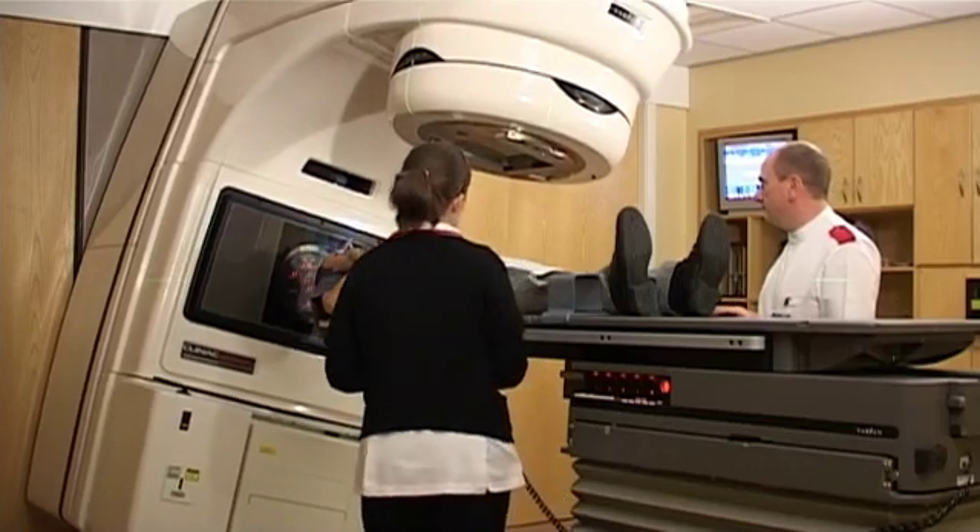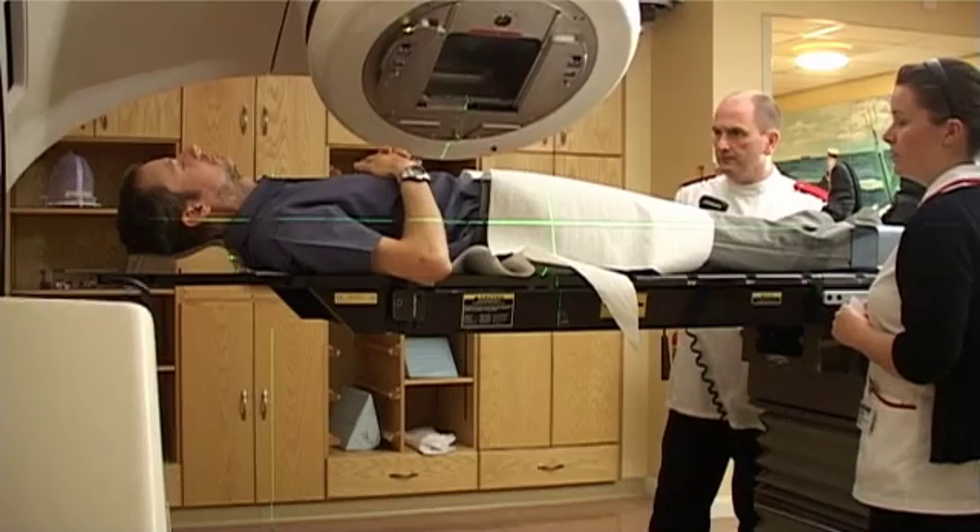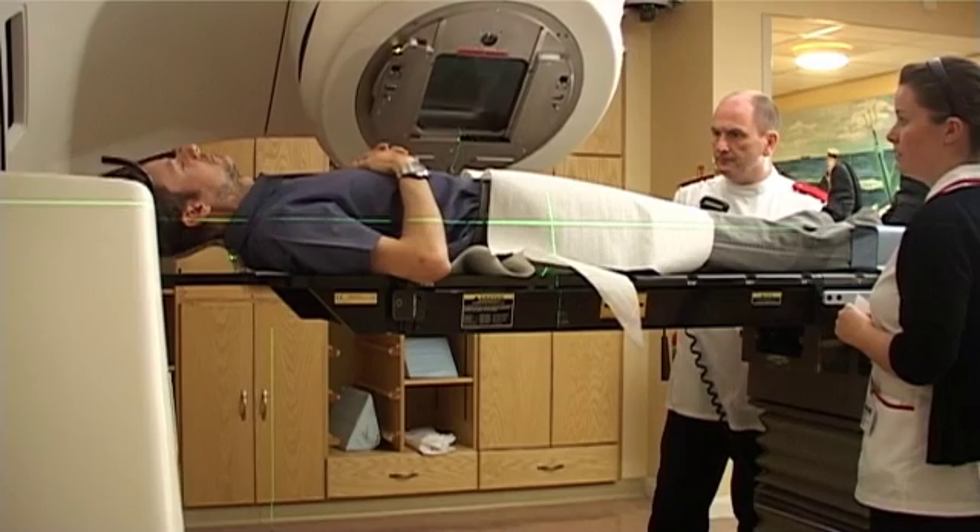Within a couple of days of the plan check, the radiotherapy treatment course starts. The course of treatment may take place over a number of weeks, and typically this would be daily, Monday to Friday, for that period of time. Each treatment lasts usually around 10 minutes and is painless.